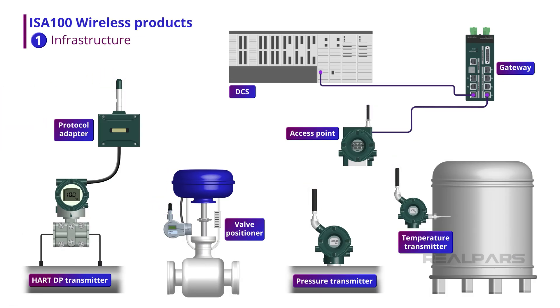Wireless instruments are now ubiquitous and fill many needs in industrial applications. There is a broad and rapidly expanding ecosystem of ISA100 wireless products now on the market. Some of these are wireless infrastructure products that form the backbone of modern ISA100 wireless networks. These infrastructure devices include independent and integrated gateways, access points, and protocol adapters.